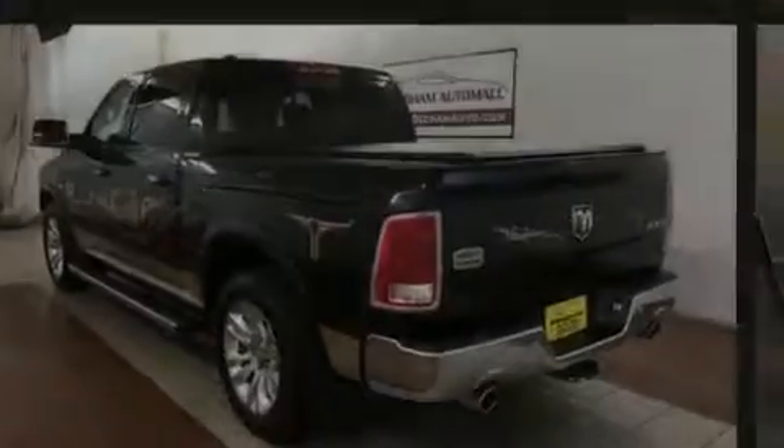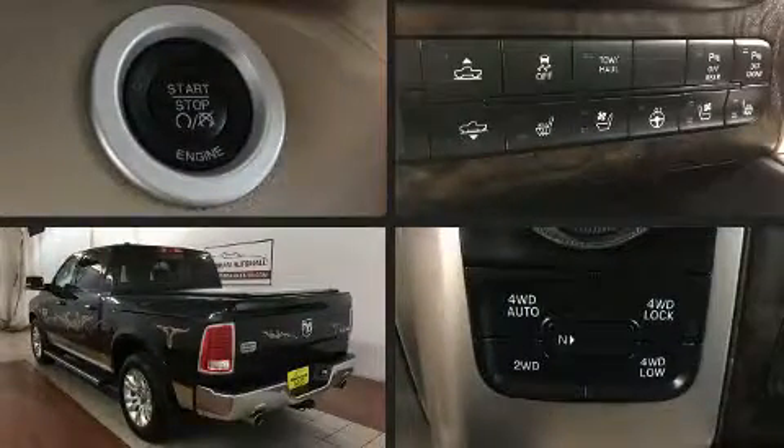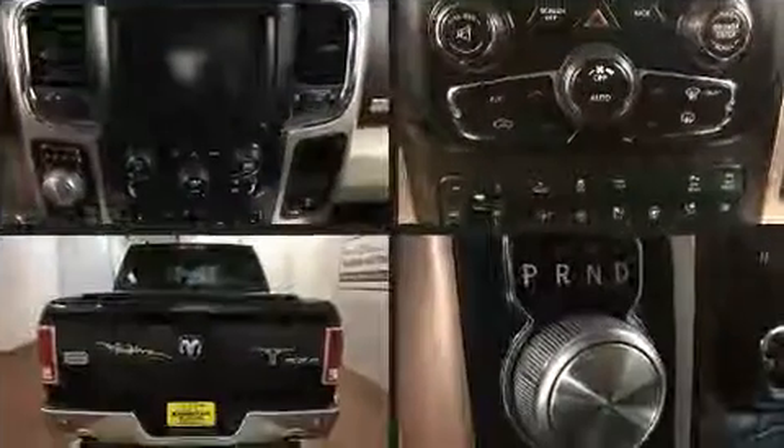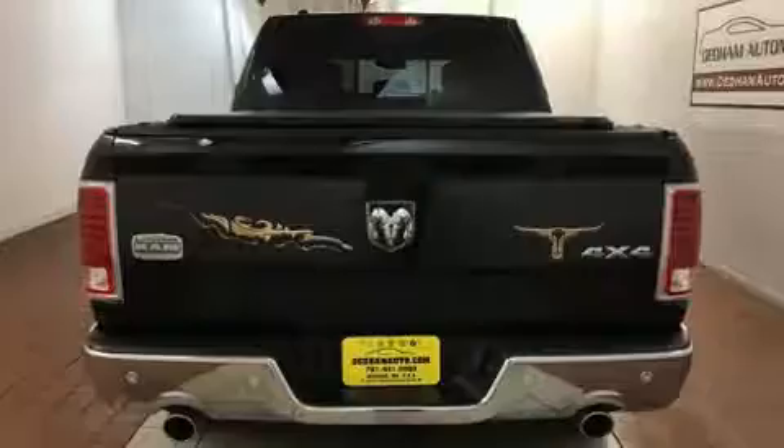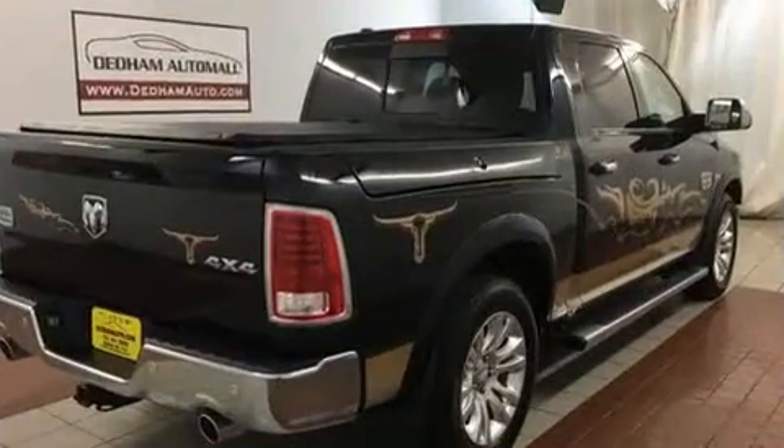Sensibility and practicality define the 2015 Ram 1500. With fewer than 25,000 miles on the odometer, this vehicle proves competitive in its price class based on its condition and value.